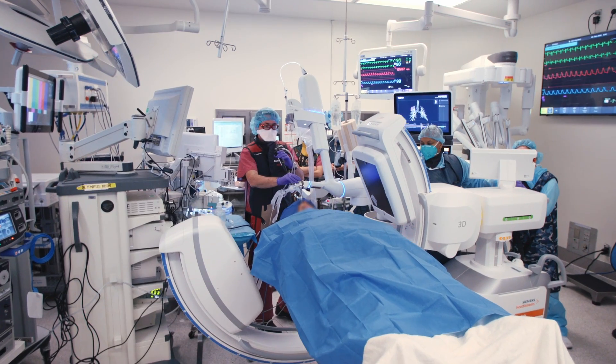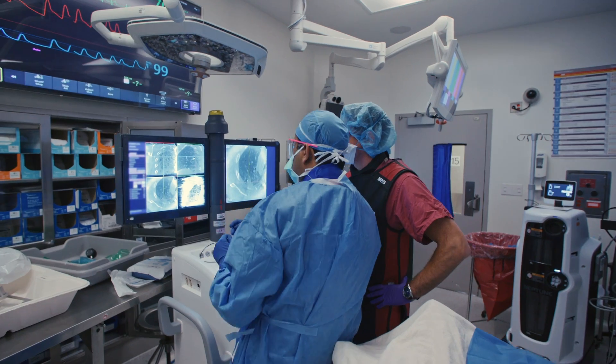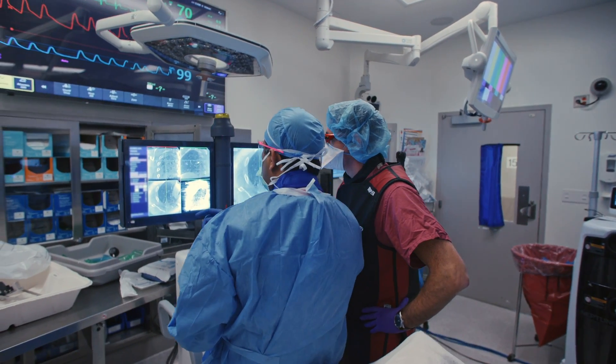My name is Dr. Eugene Shostak. I'm an assistant professor of medicine in cardiothoracic surgery. I'm the director of interventional pulmonology in the department of cardiothoracic surgery at New York Presbyterian Hospital, Weill Cornell Medical Center.